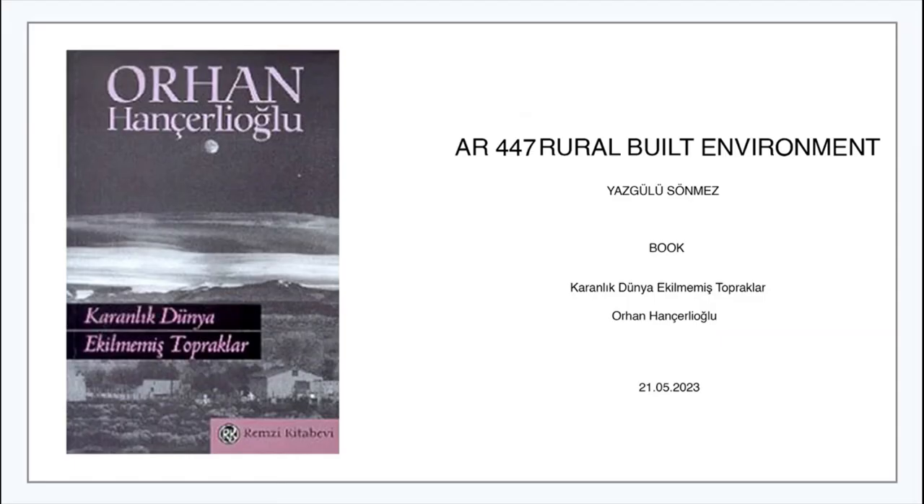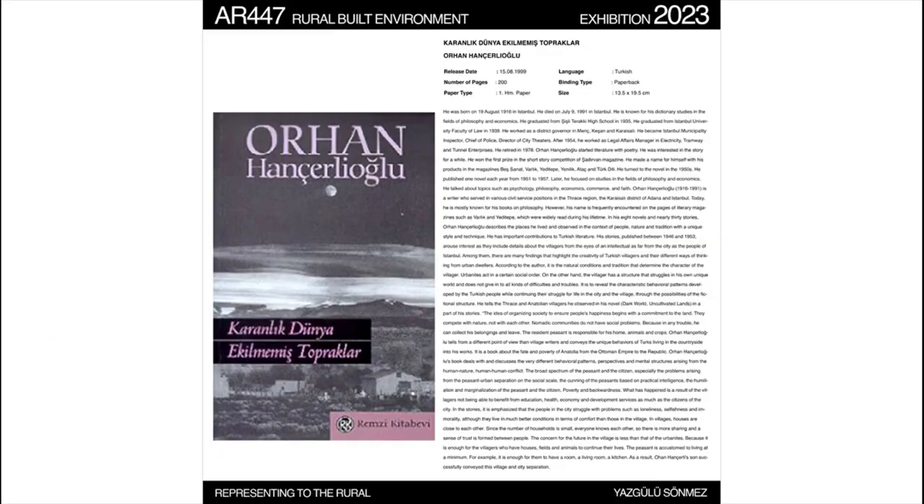Finally, I will talk about Orhan Hançalioğlu's work called 'Karanlık Dünyaya Ekilmemiş Topraklar,' which is about village life. He was born on 19 August 1916 in Istanbul and died on 9 July 1991 in Istanbul. He is known for his dictionary studies in the fields of philosophy and economics. He graduated from Şişli Terakki Lisesi and from Istanbul University Faculty of Law in 1939. He worked as district governor in Miriç, Keşan, and Karaisalı. Having had the opportunity to examine the village-city relationship very well during his 30 years as a district governor, he retired in 1978. Orhan Hançalioğlu started literature with poetry.